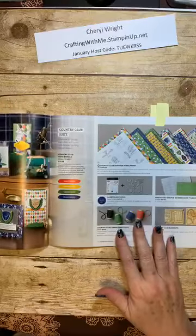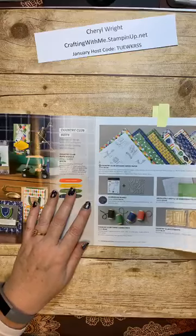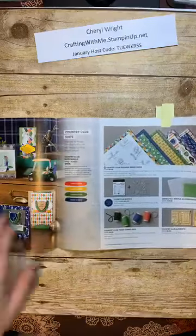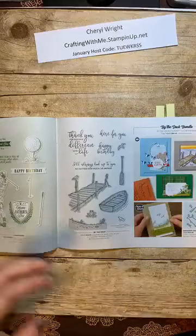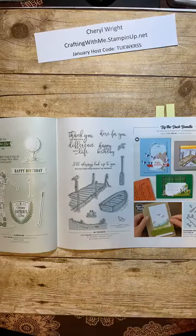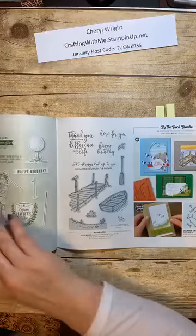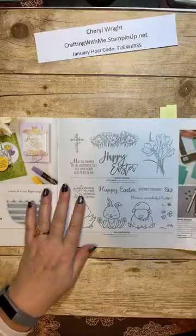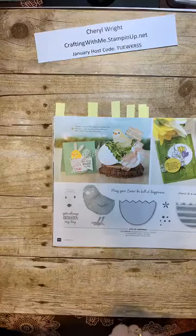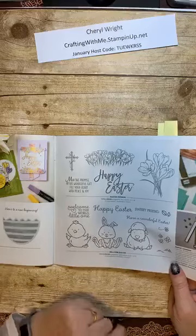Next up, we have the Country Club Suite — for the golfer in your life. I don't have many golfers, but I do have a few. We got this paper at the conference and even though it does focus mostly on golf, it does have other images and argyle and fun stuff. I skipped a page — going back for a moment: this is our Easter pages. There's a cute little chick that comes out adorably with his egg, and then we have a more religious Easter with some beautiful flowers, and then more of a cutesy Easter also.